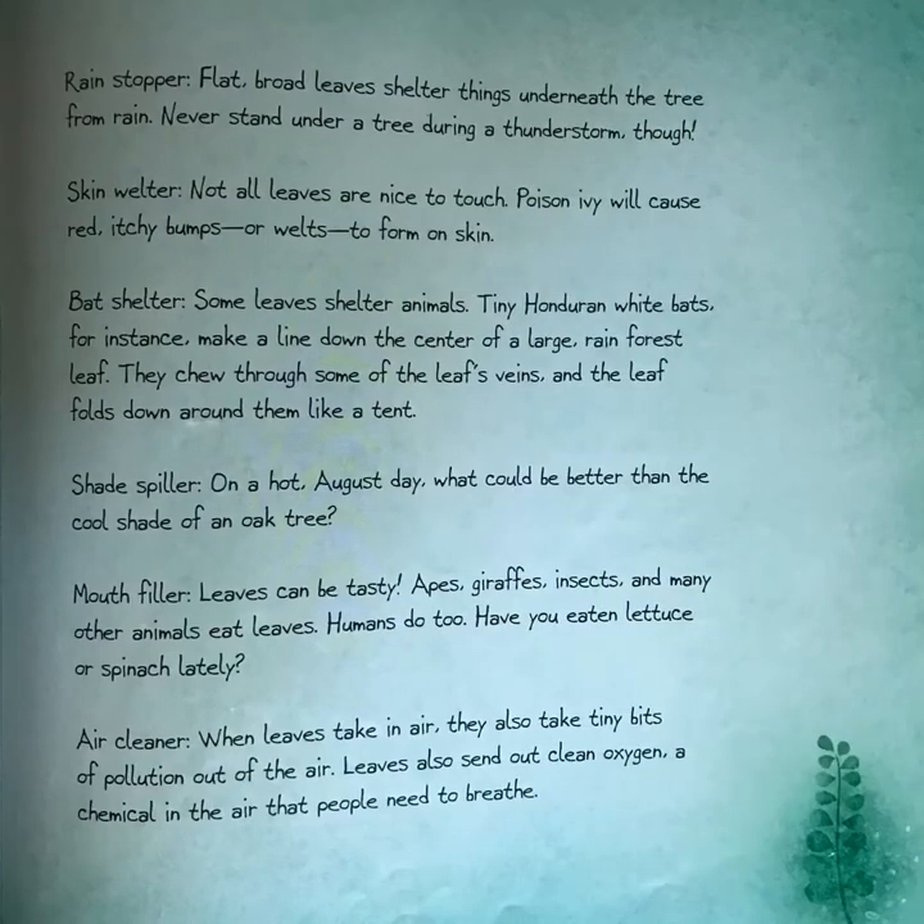Food maker: along with sunlight, leaves take in air and water. They turn these things into food for the plant or tree — this is called photosynthesis. Tree topper: this is how we usually think of leaves — the green tops of trees. Imagine what the world would look like if trees were only trunks and limbs with no leaves. Rain stopper: flat, broad leaves shelter things underneath the tree from rain. Never stand under a tree during a thunderstorm, though.